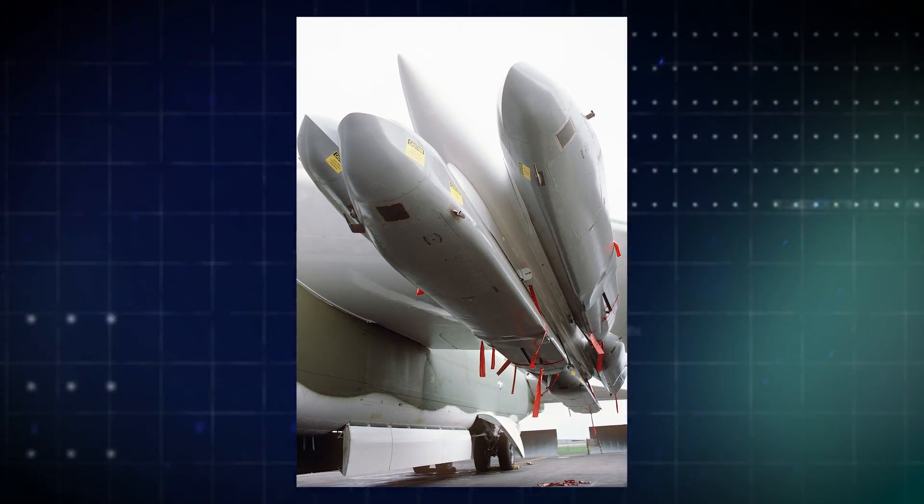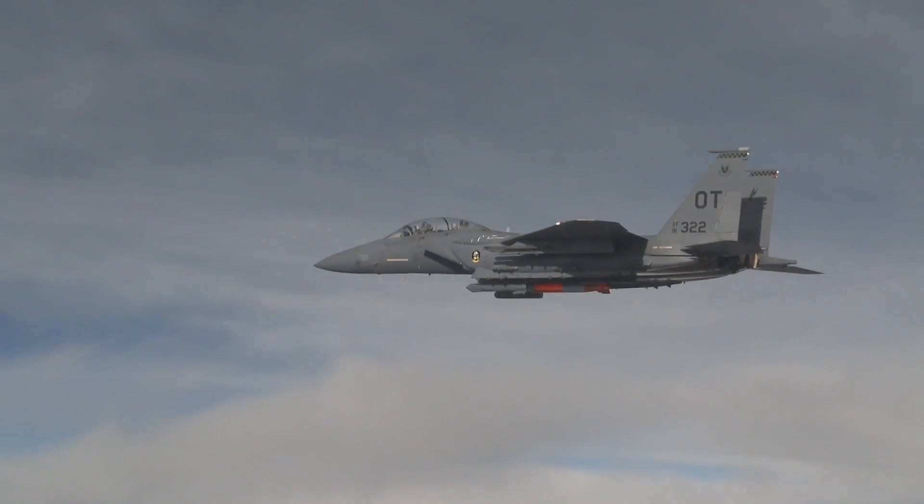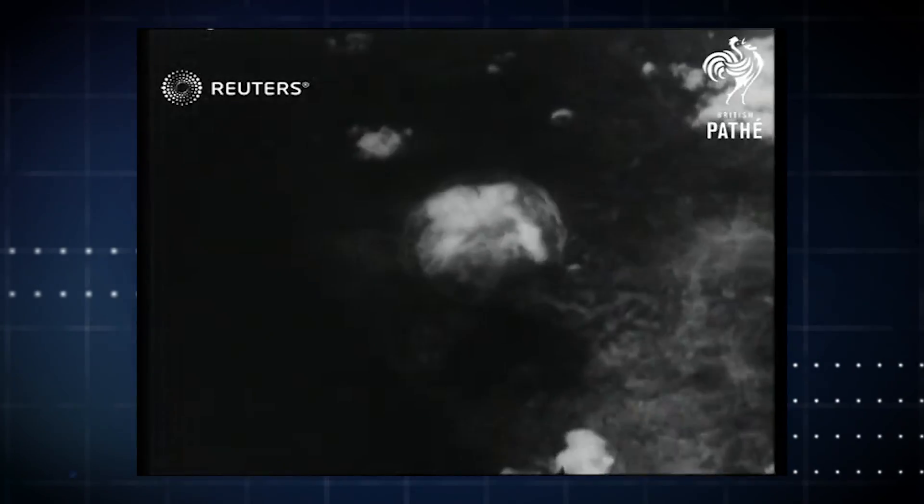Aircraft can deliver nuclear weapons as cruise missiles or as free-falling gravity bombs. Aircraft-delivered gravity bombs are the most simple type of delivery for nuclear weapons, and were used to destroy the cities of Hiroshima and Nagasaki.